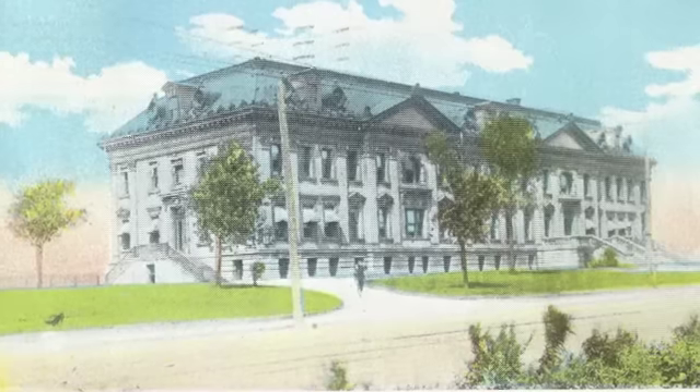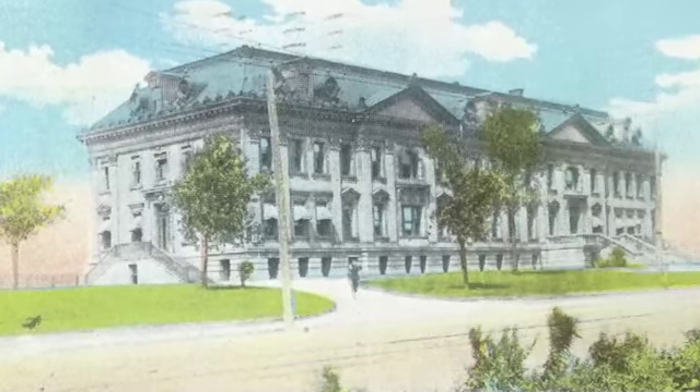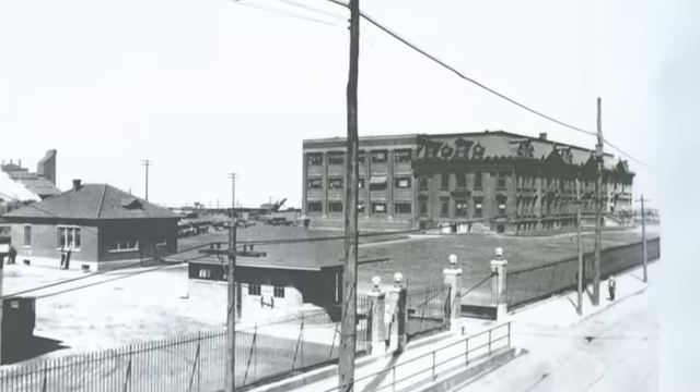In addition to the normal business spaces, this beautifully designed building originally housed three fireplaces, a billiards room, reading room, library, private dining room complete with a bar, and a private bathroom which included a bathtub.